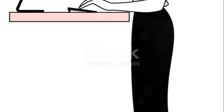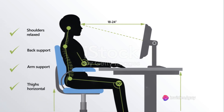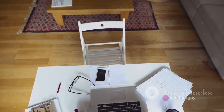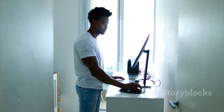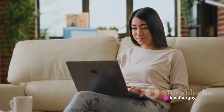Tip number two: stand and deliver. Standing while working can be a game-changer. It not only keeps you active, but also enhances your posture. You might consider a standing desk, or if not, just be creative with what you've got at home — a tall table, a stack of books, anything goes. Remember to shuffle your stance now and then to dodge fatigue. So don't just sit there, stand and deliver your best work.